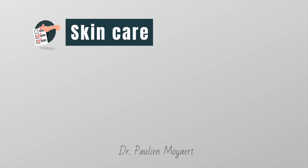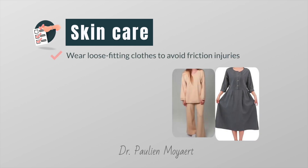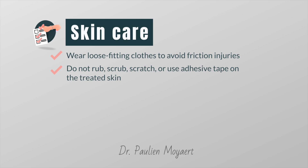Here are some ways to care for your skin during and after radiation therapy. Do not wear tight, rough-textured or stiff clothes over the treatment area. This includes anything tight or elastic that squeezes the area. Instead, wear loose comfortable clothing made from soft smooth fabrics. Do not rub, scrub, scratch or use adhesive tape on the treated skin.